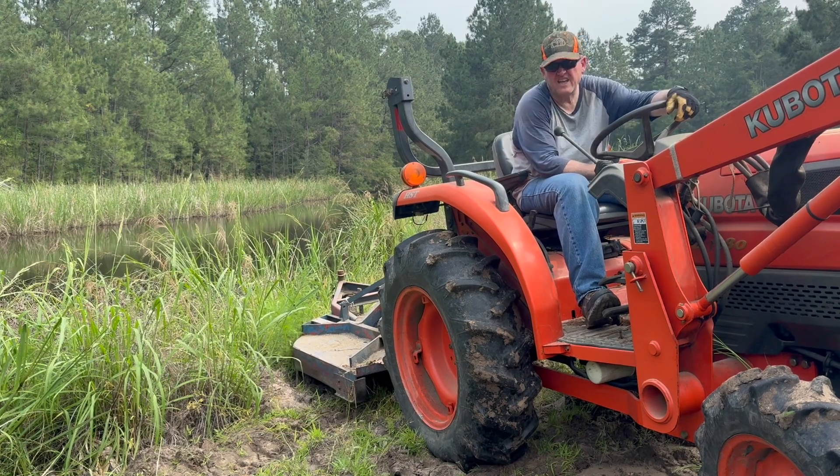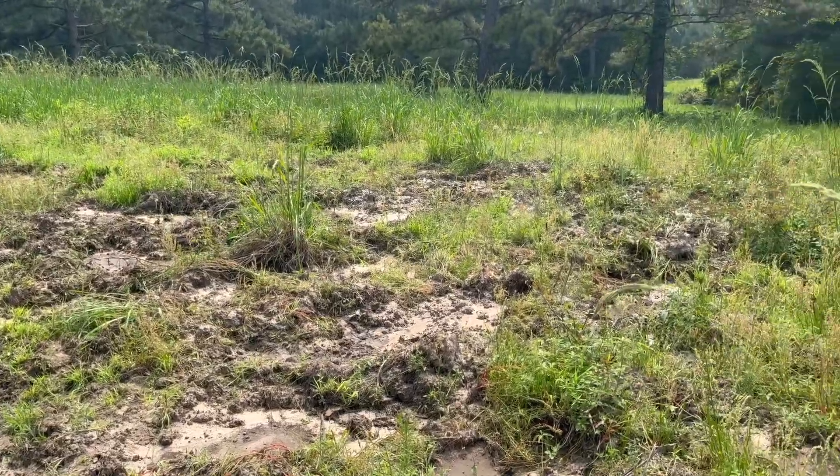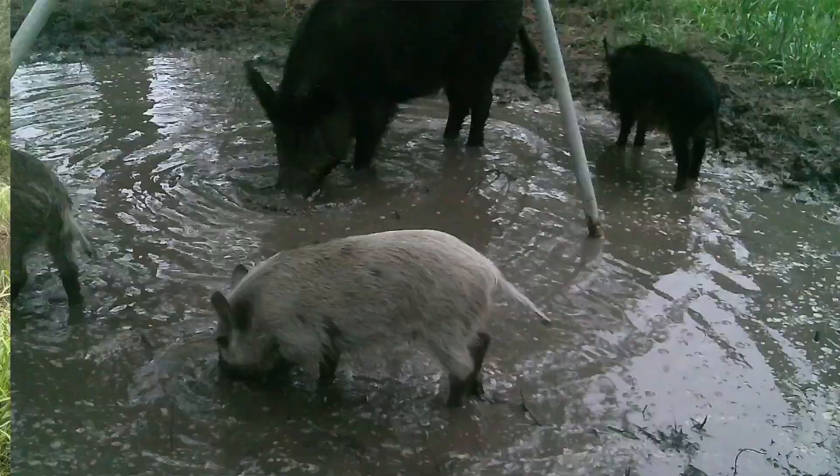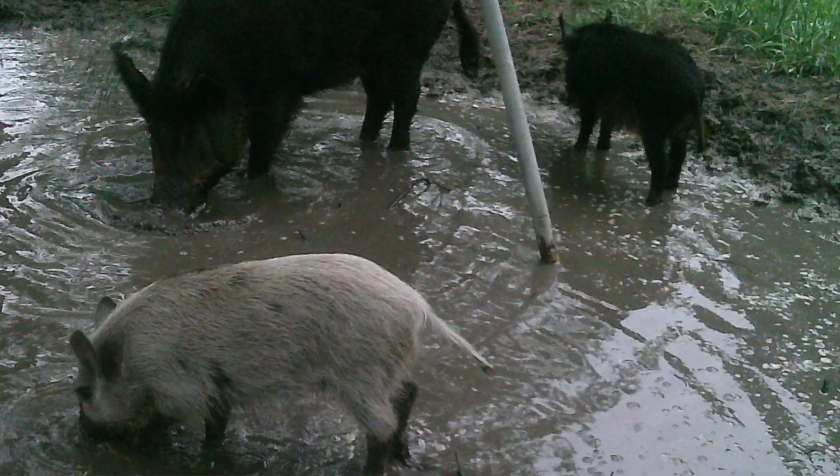I'm going to make one more pass. There's a bunch of hog wallows in there that make it pretty rough riding, but I guess that's just part of it. So we'll have to do something about the hogs as well.